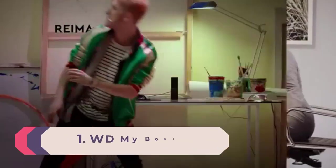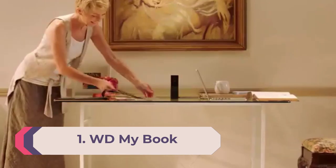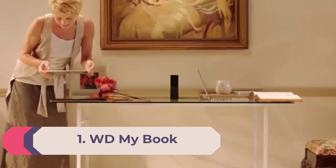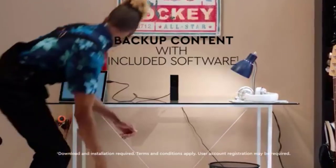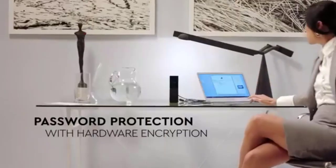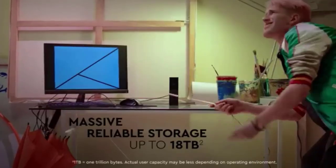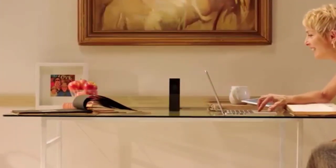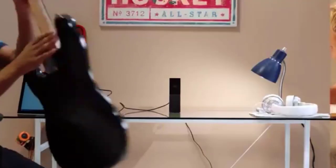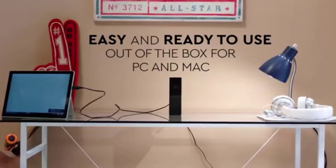Number 1: WD MyBook, WDBBGB, USB 3.0, 4TB. It may be shaped like a monolith from 2001: A Space Odyssey, but our tests found that the WD MyBook is the best external hard drive for the money. It offers hardware-based 256-bit AES encryption and WD backup software, and it gives you 4TB of HDD space for about $100. Capacities up to 18TB are also available.